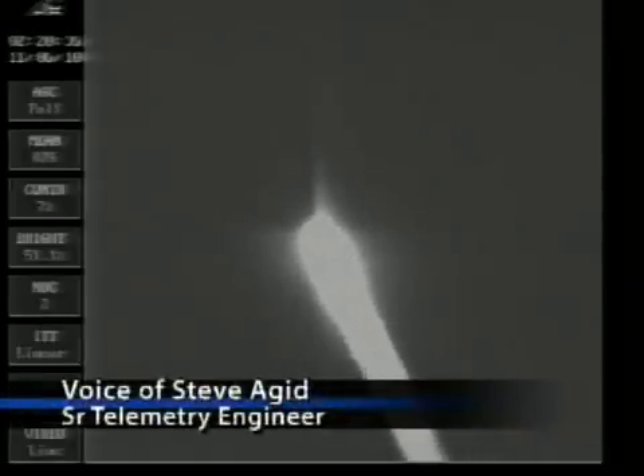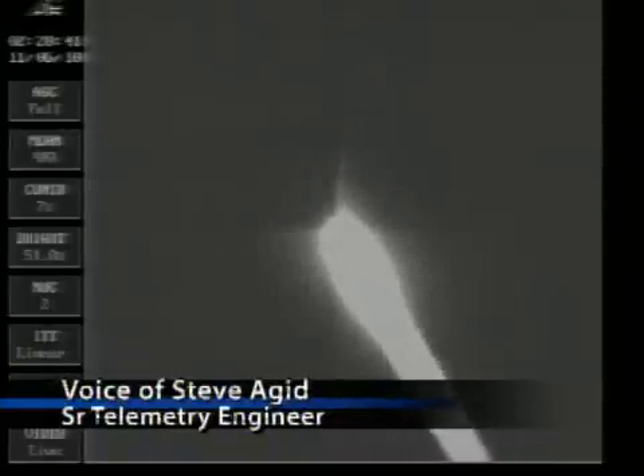Good chamber pressure on all ground-lit solids. 22 seconds into the flight. Good engine control. Main engine pitching and yawing. Good engine control on the vernier pitching and yawing. Passing 30 seconds. Mach 1. Vehicle now going transonic.